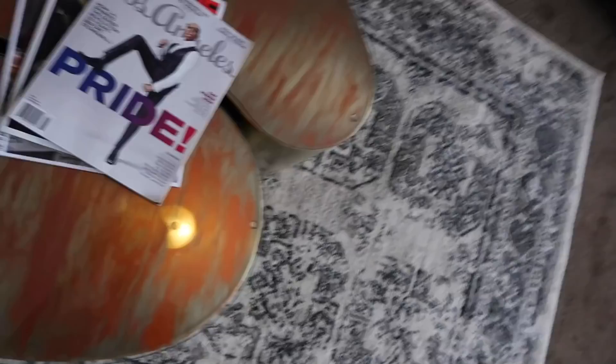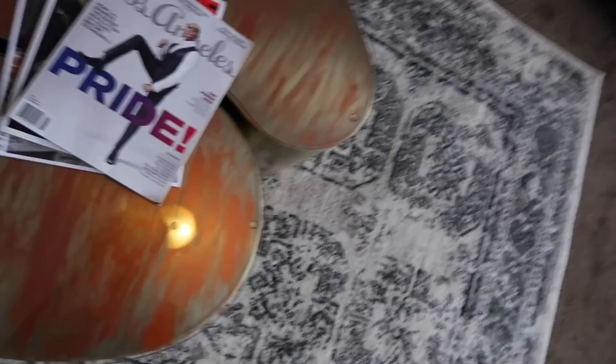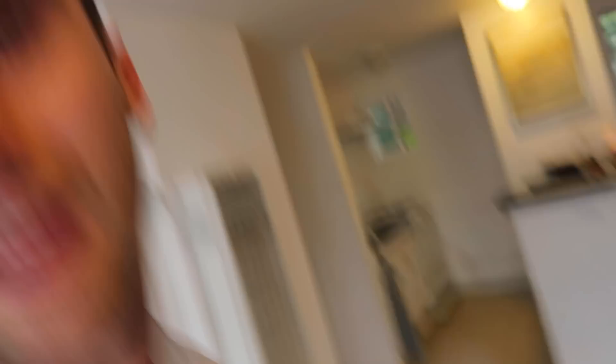And of course, here we have a little light reading. This may be very conceited of me, but the reason I have this magazine out is because if you open it here — oh, who's that? Oh, that's me. I was in a magazine. I thought it was cool.